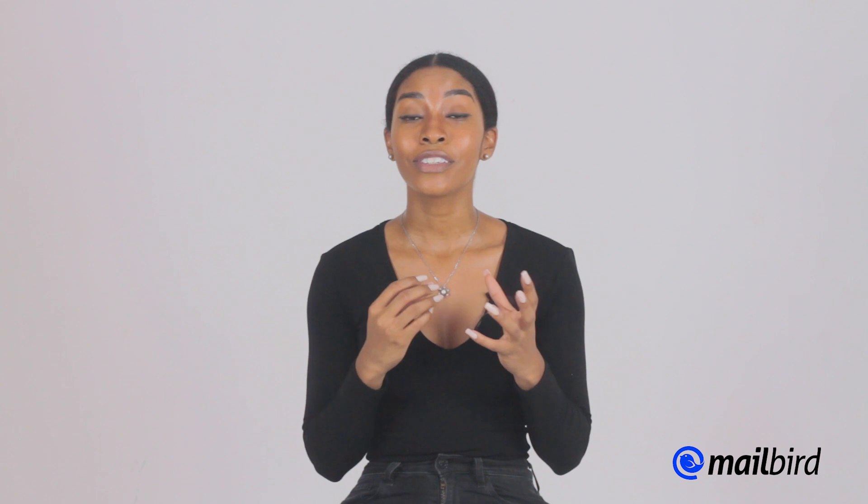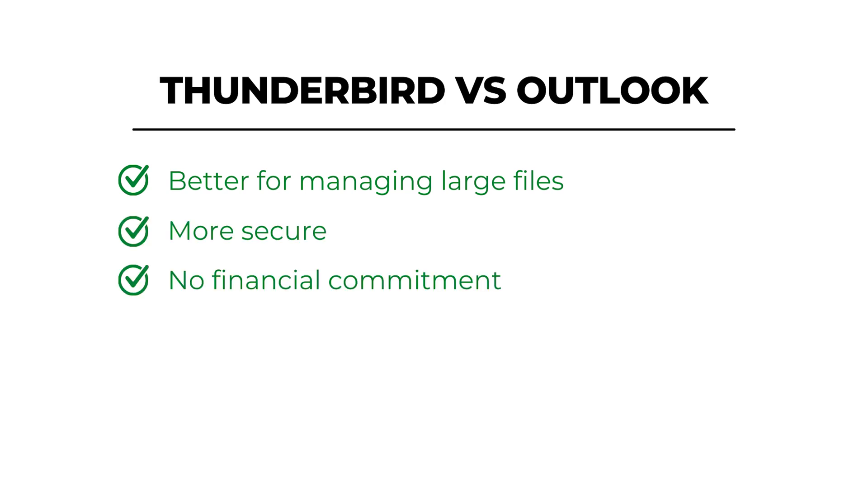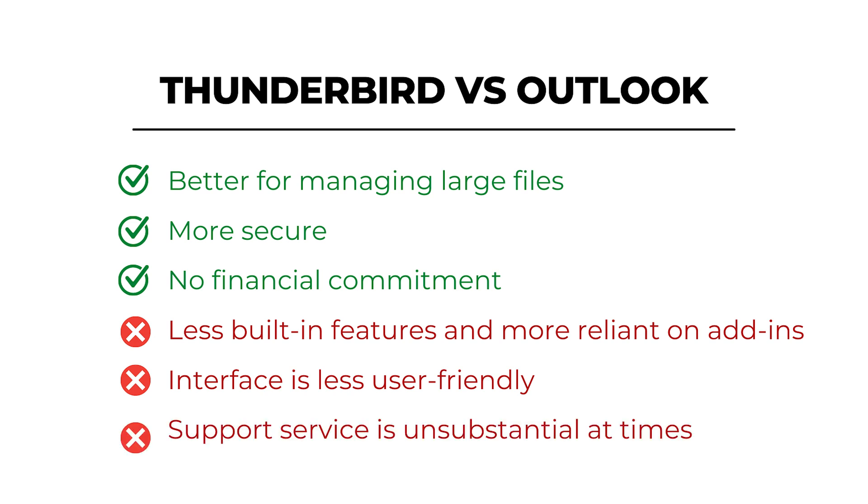When it comes to user experience, Thunderbird's interface is very simple but can feel a little clunky, which may be a turnoff for some users. Thunderbird does not offer formal support — it has a knowledge base and community where users help other users, so if you're not very tech-savvy, Thunderbird might not be the app for you. Thunderbird versus Outlook: better for managing large files, more secure, no financial commitment, but fewer built-in features, more reliant on add-ons which can slow down the software, and support service can be unsubstantial.